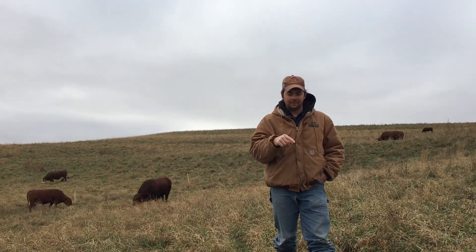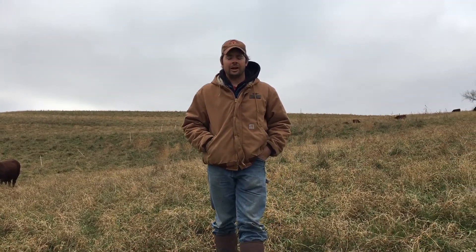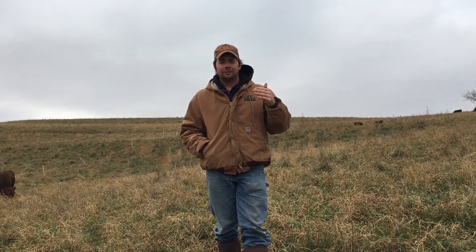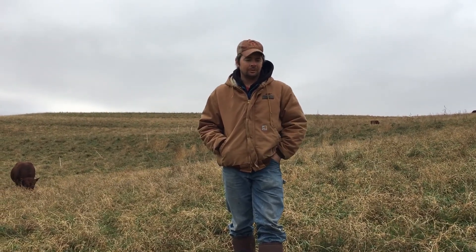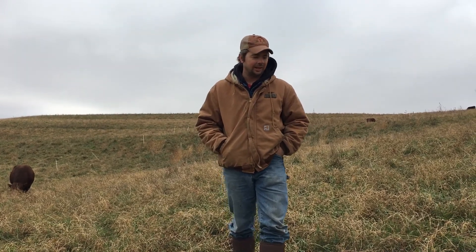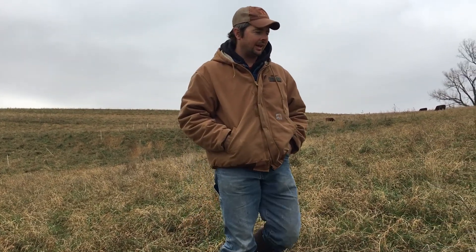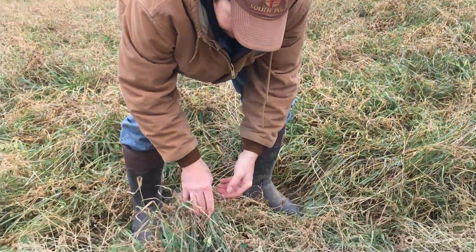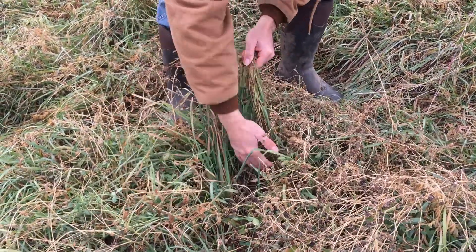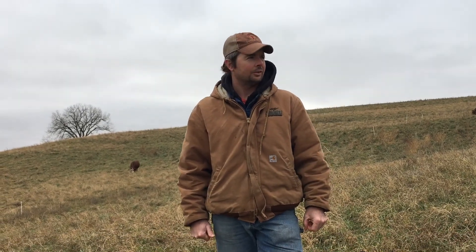We've had pretty good regrowth — this is the third pass we've had on this pasture this year. We were in a drought; the rain basically stopped in May and we finally got some rain around the middle to later part of October. That helped green our pastures up again, because otherwise they were looking pretty rough. You can see we've got a pretty good stand of grass for this time of year. I'm glad we stockpiled this — it means we don't have to feed hay right now, which is great.